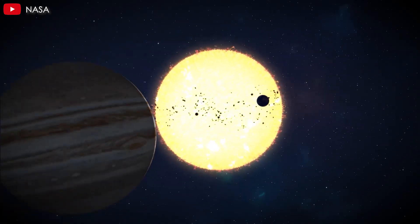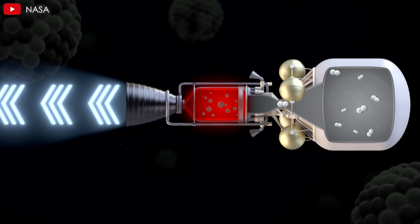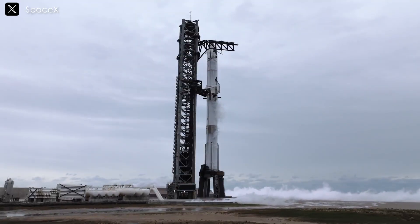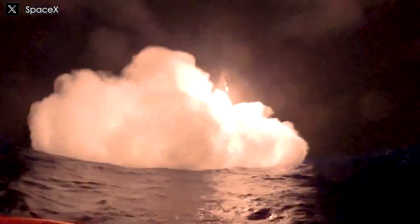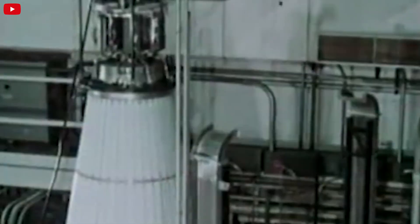As humanity pushes the boundaries of space exploration, a NASA-SpaceX collaboration could play a pivotal role in developing nuclear propulsion for future spacecraft. SpaceX, known for its rapid prototyping and cost-effective rocket production, has already revolutionized space travel with Starship — the most powerful rocket ever built. However, despite its massive payload capacity and reusability, Starship still relies on chemical propulsion, which has inherent limitations in efficiency and fuel requirements for deep space missions.